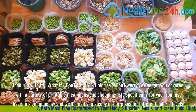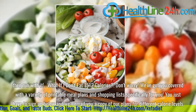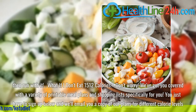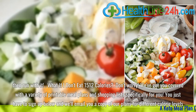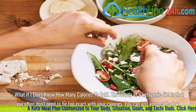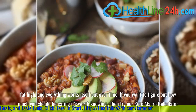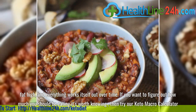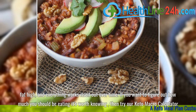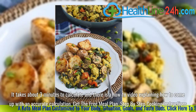What if I don't eat 1,512 calories? Don't worry — we've got you covered with a variety of printable meal plans and shopping lists specifically for you. You just have to sign up below and we'll email you a copy of our plans for different calorie levels. What if I don't know how many calories to eat? The beauty of a ketogenic diet is that you often don't need to be too exact with your calories — you can just keep carbs low, fat high, and everything works itself out over time. If you want to figure out how much you should be eating, try our Keto Macro Calculator. It takes about 3 minutes to calculate, and there is a how-to video explaining how to come up with an accurate calculation.